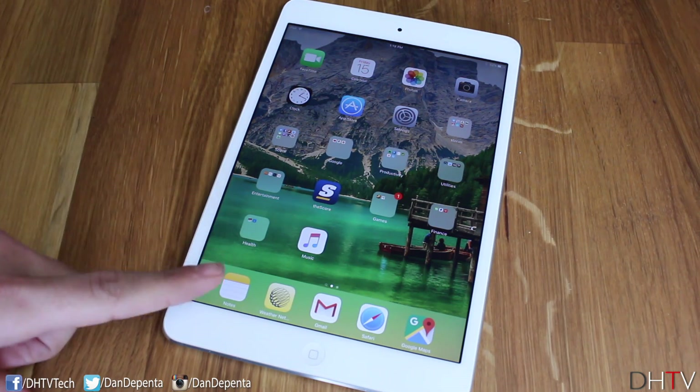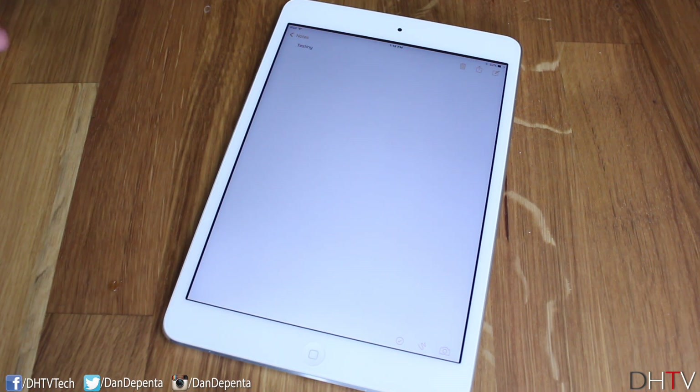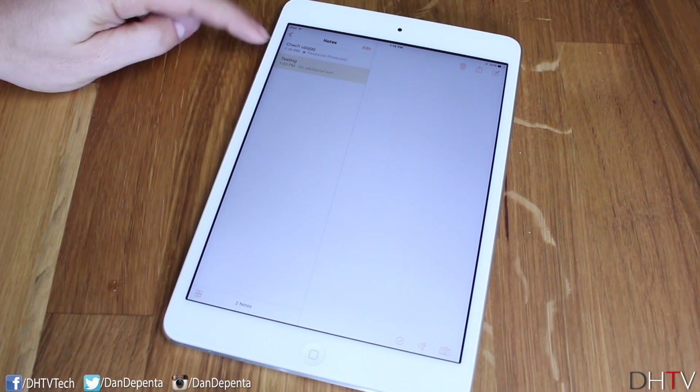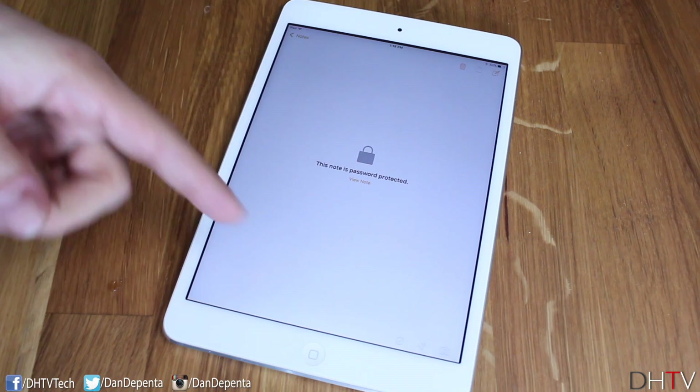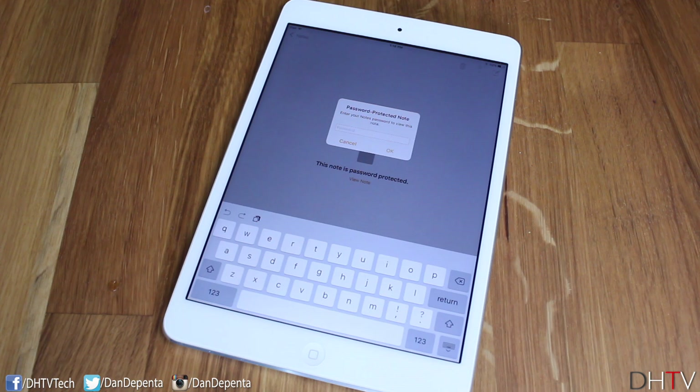Prior to iOS 9.3, when you opened the Notes application you could automatically see the note, and anybody with access to your phone could open notes and change things. But now you can actually set passwords for individual notes, as I've done for this one up here. If you tap on it, it'll ask you for a password — this note is password protected, so if someone tries to view it, it'll ask them to enter the password. I'll be doing a full tutorial to show you how to set this up, because there's a bit of a process, but once you see it, it's very simple.